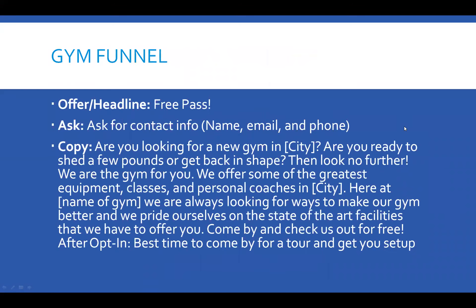Number one, let's start with the funnel. The offer is a free pass so that they can come in and check it out. You ask for their full contact information — their name, email, and phone. This is on the funnel or the landing page.